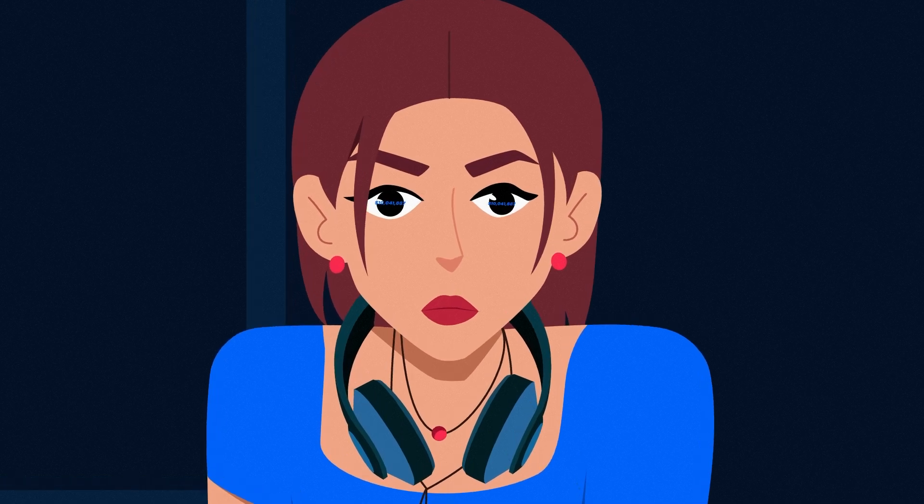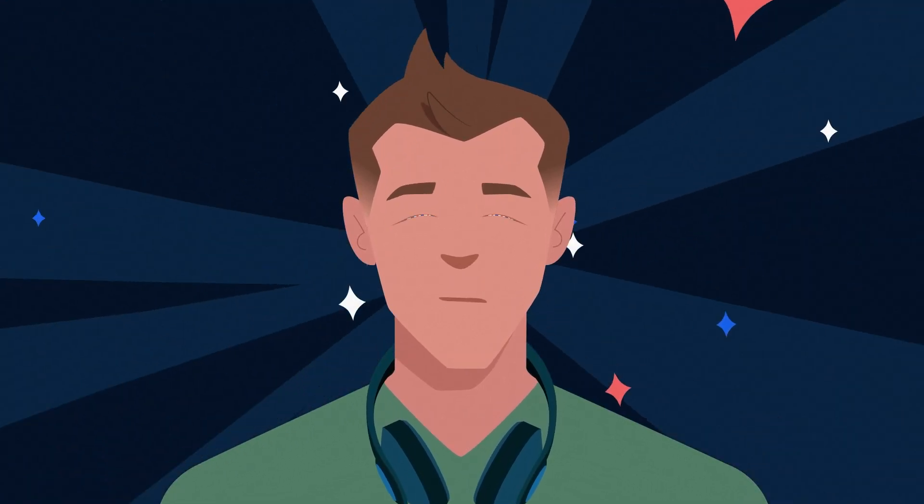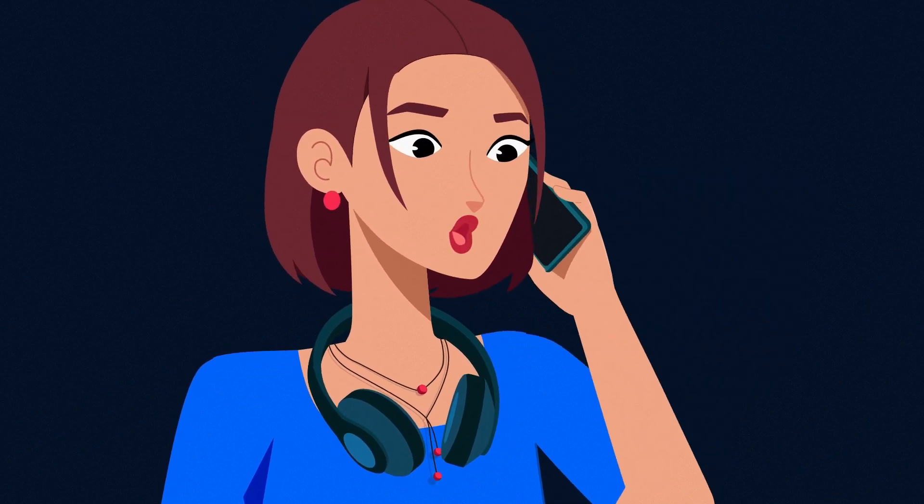ProfitMind's insights are never wrong. This is unbelievable. I know, right? The board's gotta know about this. I'm calling it in.